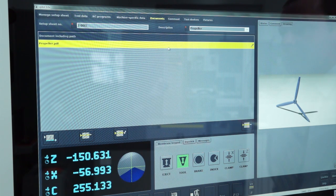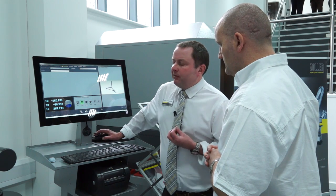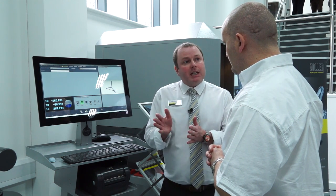Documents can be associated — bill of materials, standard operating procedures. We then have machine-specific data. The beauty of the Zoller systems is that whilst a client may have 30 CNC machine tools with a Siemens 840D, they're all the same but they're all different. So we have control-specific data so that when it goes to the machine tool, everything is correct without operator influence.